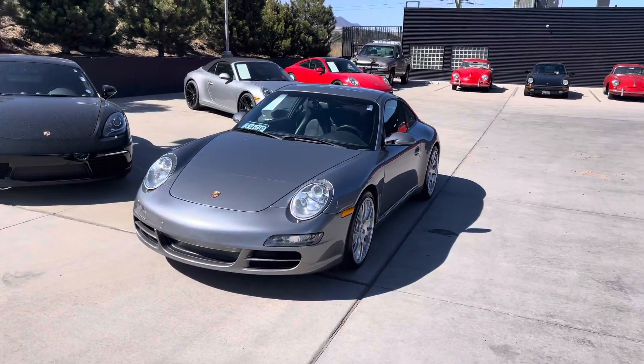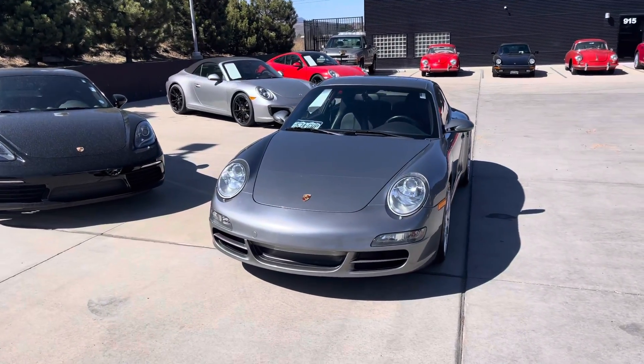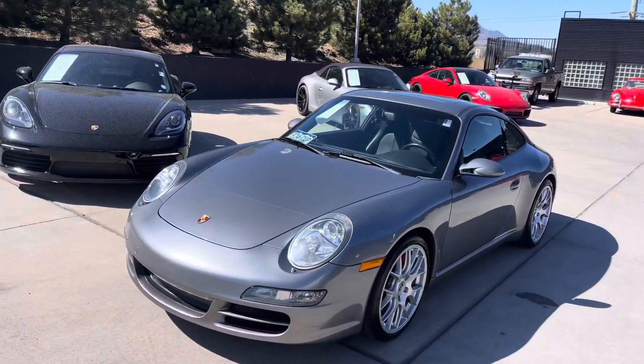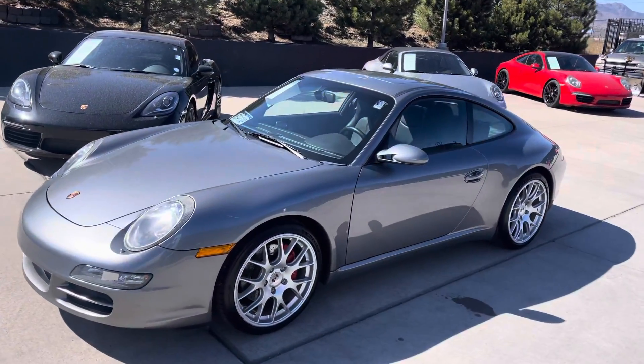Good afternoon. This is John at Porsche Colorado Springs, just doing a quick look around the 2005 Carrera S. Just a nice car — it started the 997 generation, a nice update inside and outside from the 996 that came before it.